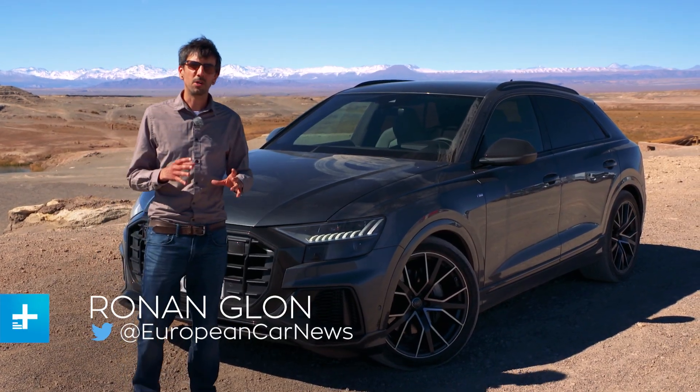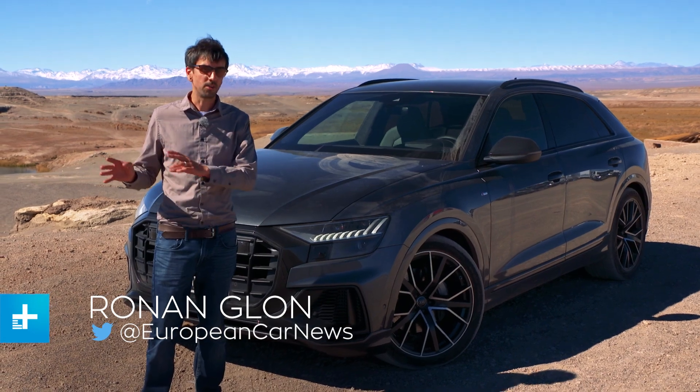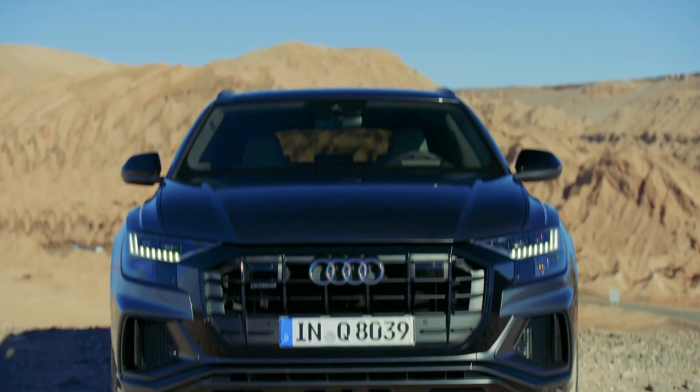If a Hollywood studio wanted to fake a Mars landing, I would suggest they come here to the Atacama Desert. I'm here to drive the brand new 2019 Audi Q8.